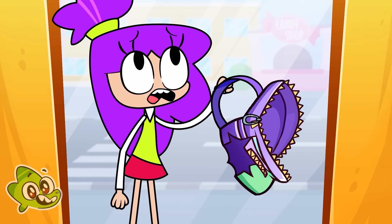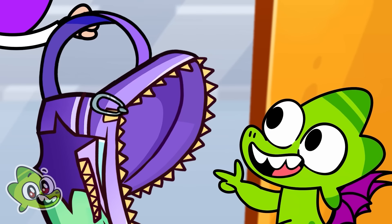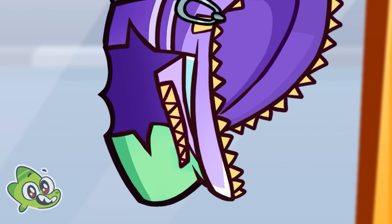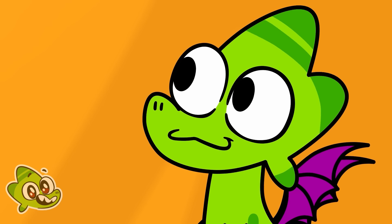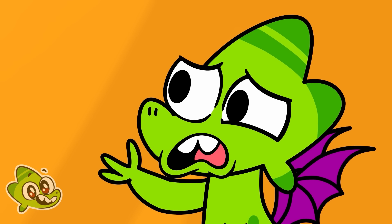Oh no, Denny! Help me, my backpack is ripped! I can help you pick up your things. But it will be difficult to find your things among all this stuff.